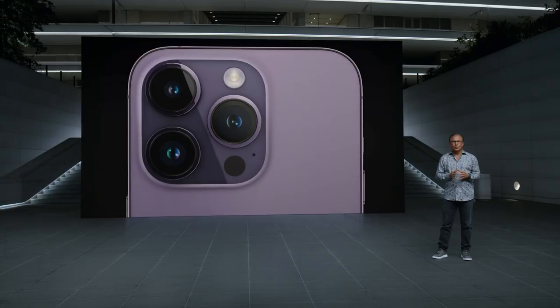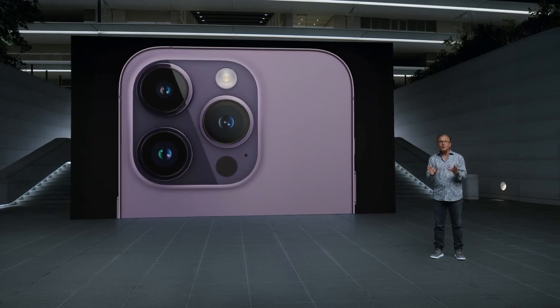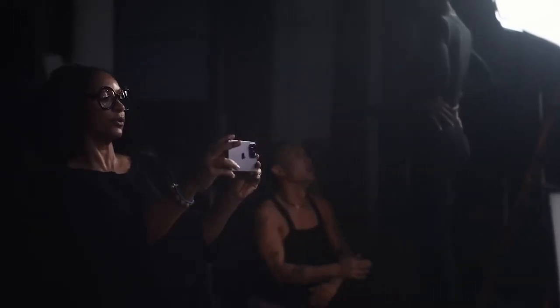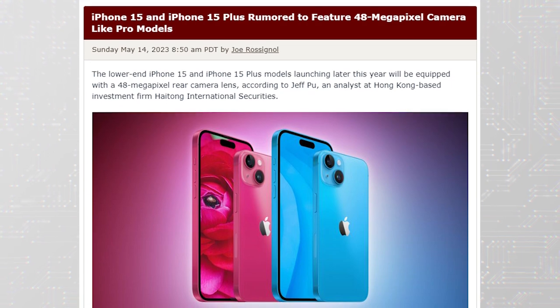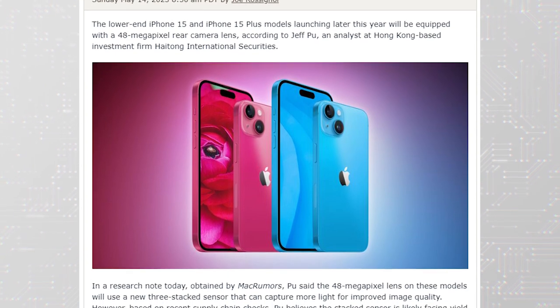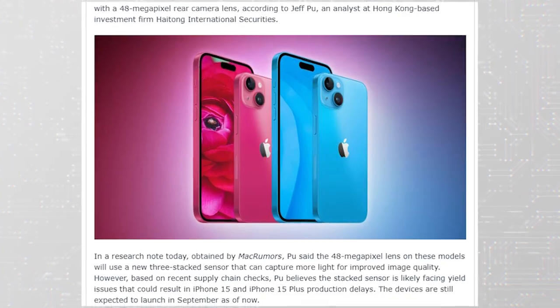Rewind to last year, when Apple upped their camera game by increasing the resolution from the standard 12 megapixels to an impressive 48 megapixels. Here's the twist: this was only available on the Pro models — iPhone 14 Pro and iPhone 14 Pro Max. This year, according to Mac Rumors, things are set to get even more interesting. The iPhone 15 and iPhone 15 Plus will also be equipped with the new 48 megapixel sensor, which should significantly improve photo quality and make the base models a more enticing option compared to their predecessors.